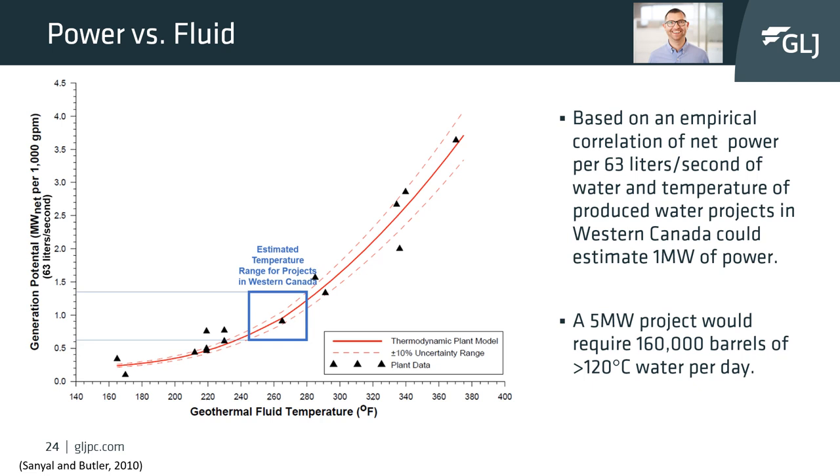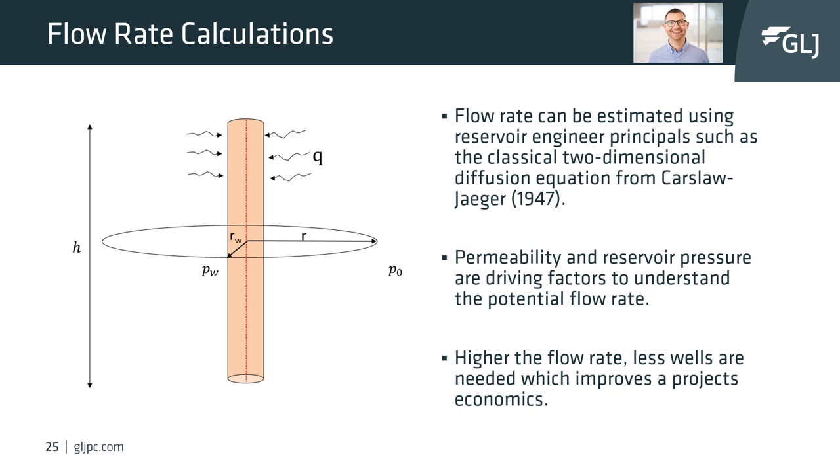This is a tremendous amount of water. With geological information and basic engineering principles, an estimate of theoretical flow rates can be completed. We can estimate these flow rates using reservoir engineering equations such as the classical two-dimensional diffusion equation by Carslaw and Jaeger in 1947. This formula utilizes basic parameters such as well pressure, wellbore diameter, height of the produced zone, and reservoir permeability.